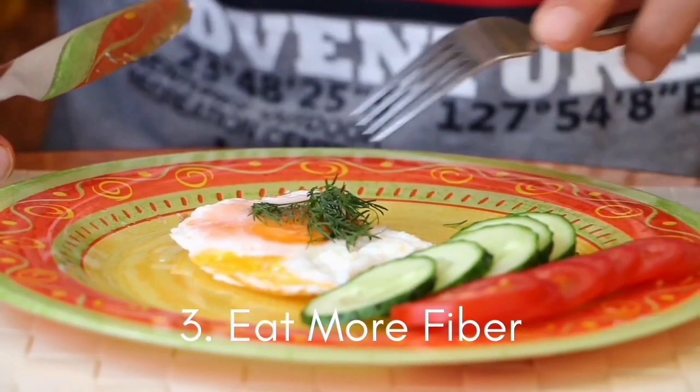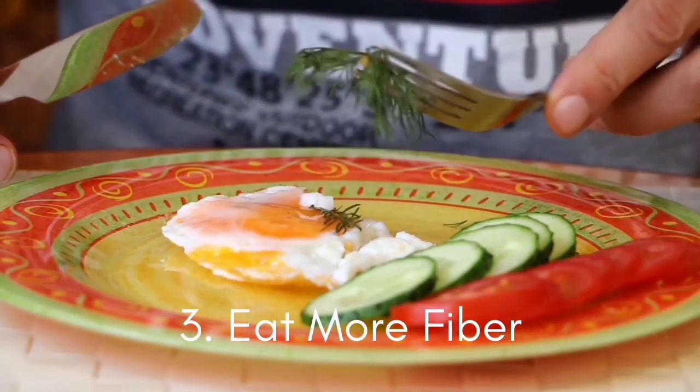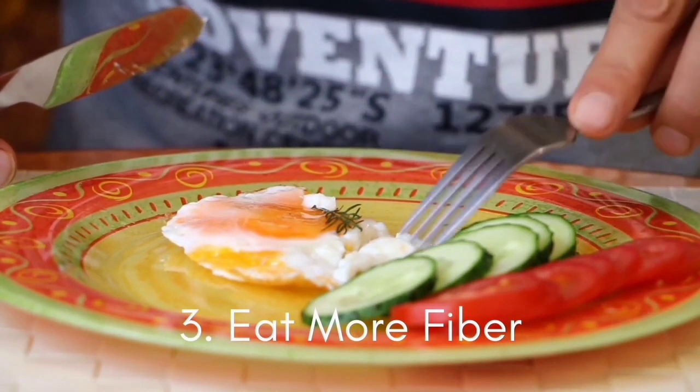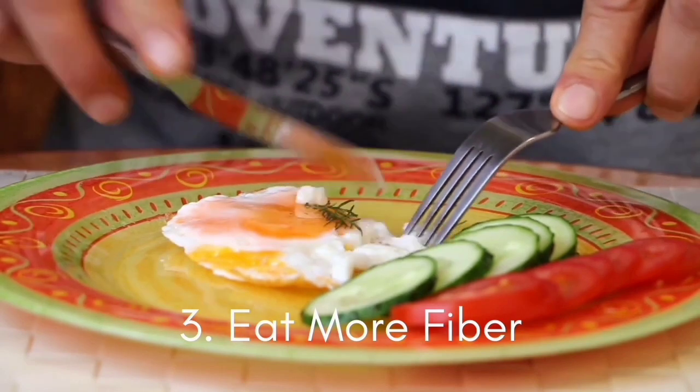Soluble fiber also helps reduce cholesterol levels in the body. This is an especially important winter health tip for seniors who require a high-fiber diet to protect their digestive system.